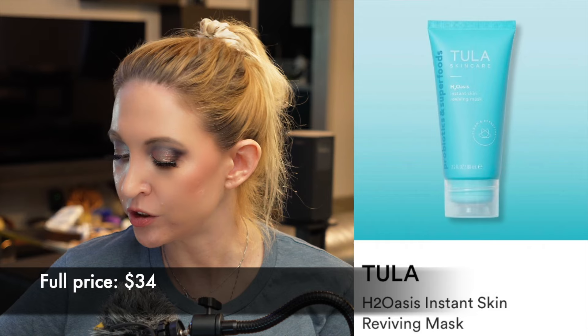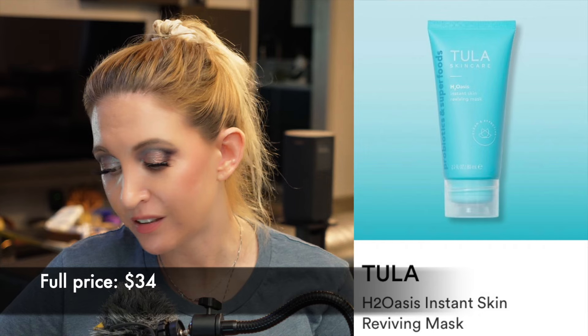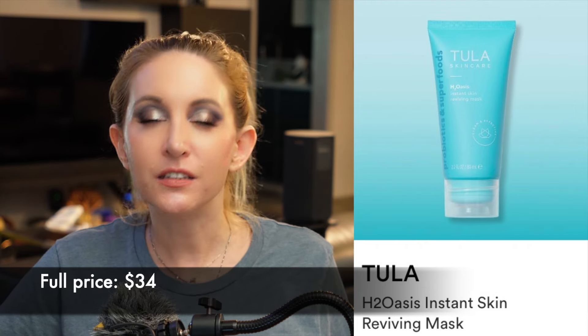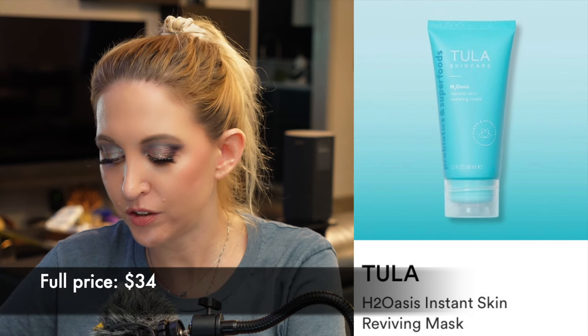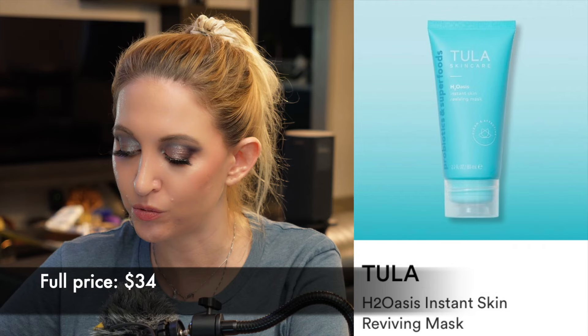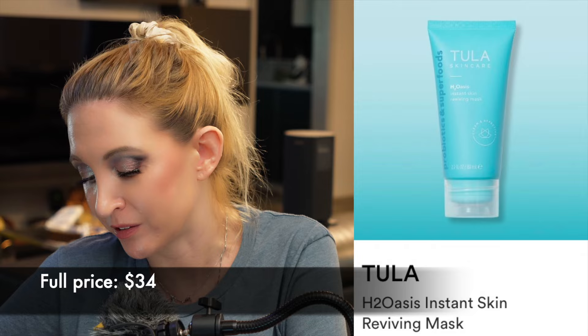Then we have the Tula H2O Oasis Instant Skin Rejuvenating Mask. This has alpha arbutin in it, which is good for pigmentation, and a lot of nice looking ingredients. I talked about this when I covered the other Tula product — the serum — and I still don't know what I'm going to do. I've had some sensitivity issues with Tula even though nothing on their ingredients list really jumps out as the culprit. I'm not sure what that's about. So based on that experience I'm just not sure, but I like what I'm seeing on paper — it looks like a great product.